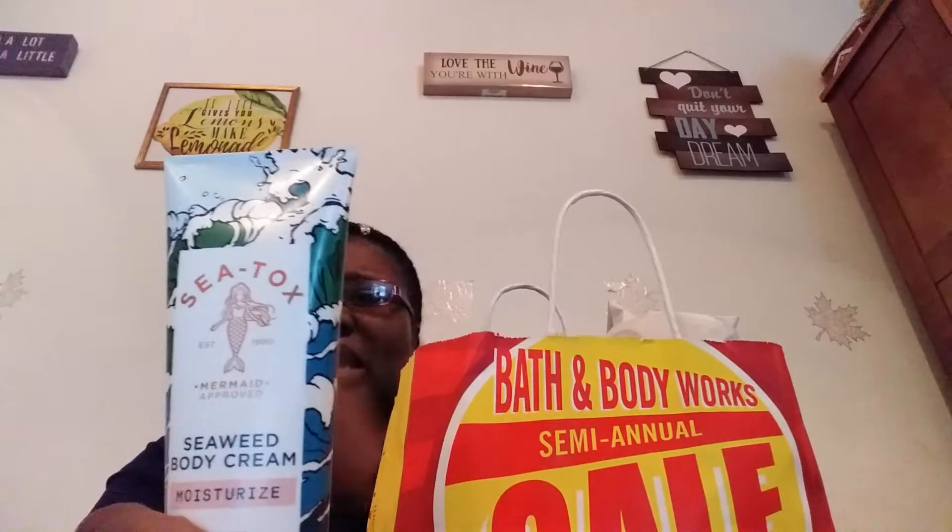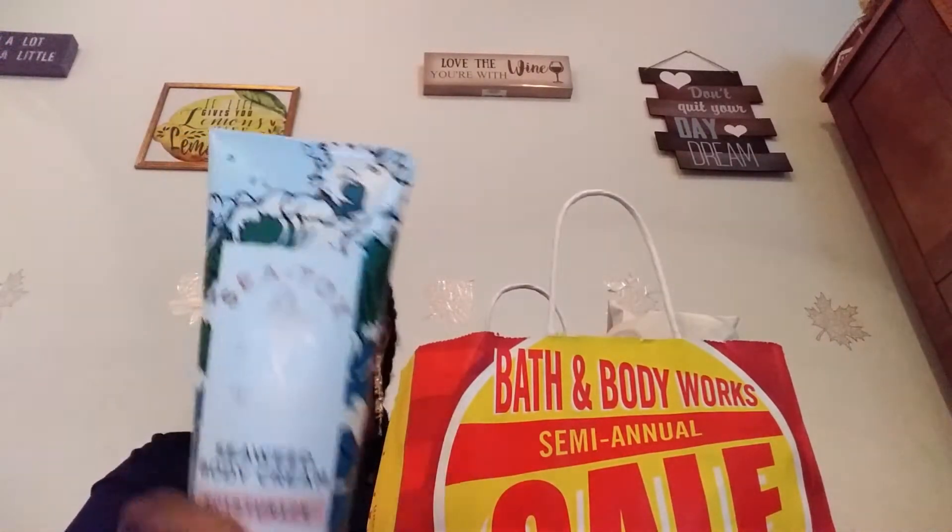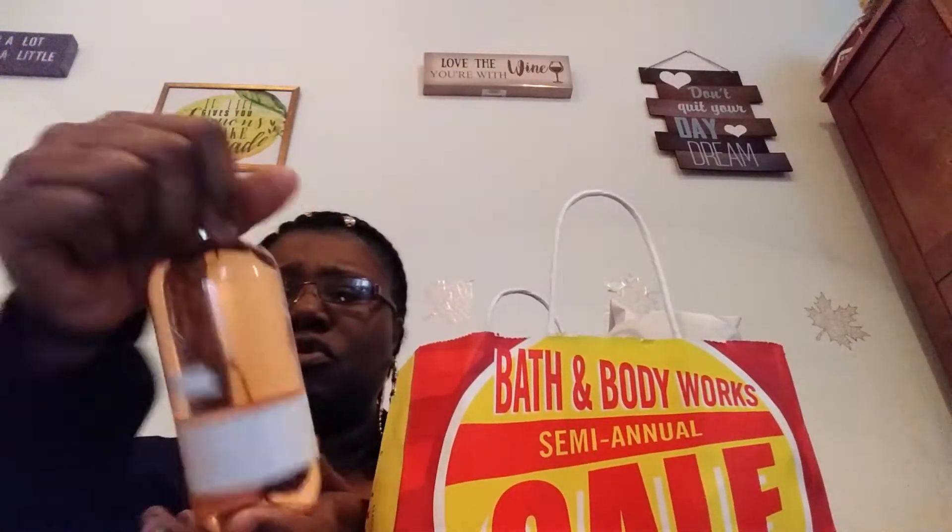If I go back next week, or even this week, I would check to see if they have more of this, because the pickings were very slim. I also got some more of the Sea Mineral Body Wash — it says Cleanse — and it's also Sea Tox. And I got my body spray. These were all half off.